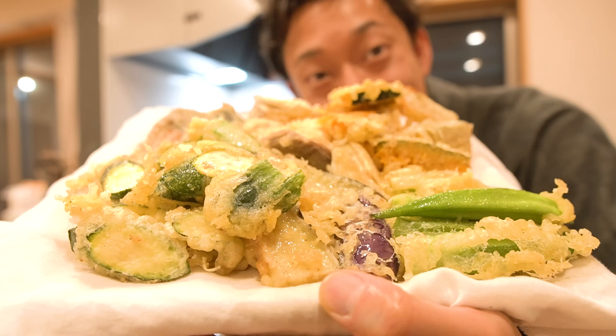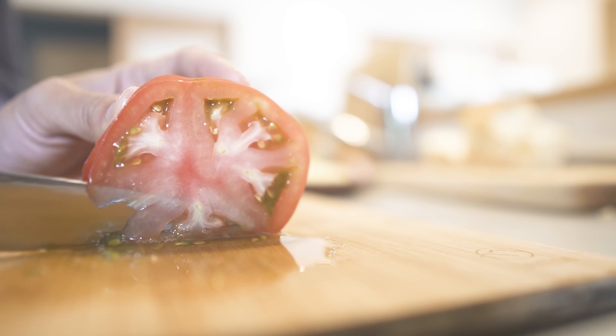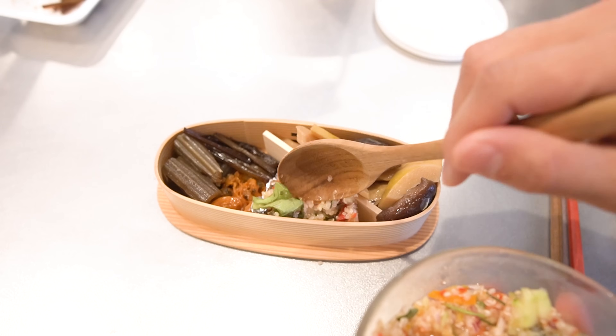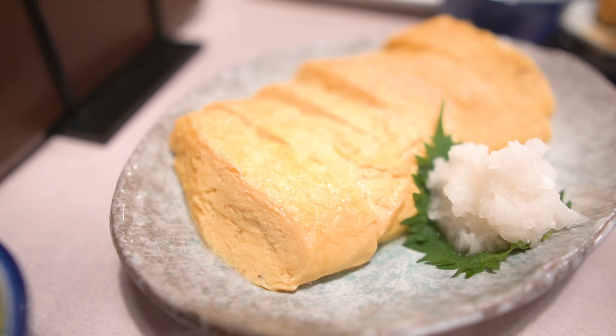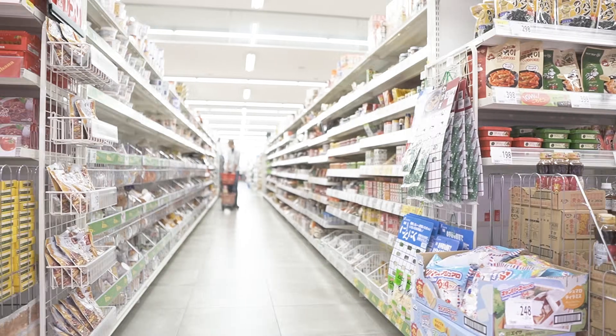So today, I'd like to make a video about what I eat in a week. In this video, I will not only make my usual meals, but also try to make new recipes, including foods that have recently become popular in Japan. On top of that, I'll introduce dishes from local restaurants in my village as well. So I hope you will enjoy it.